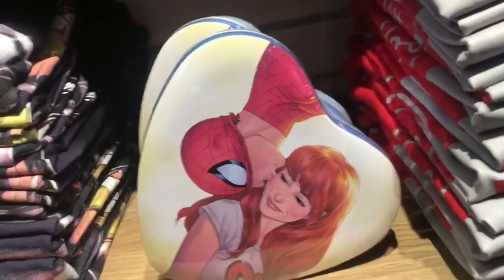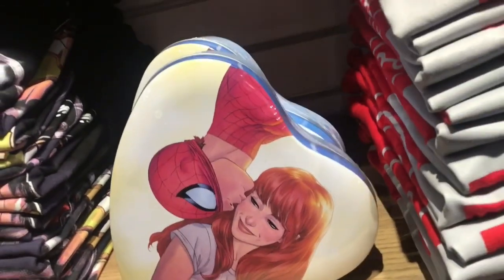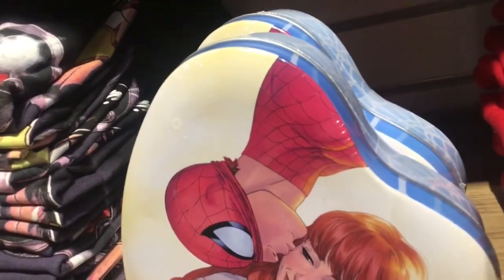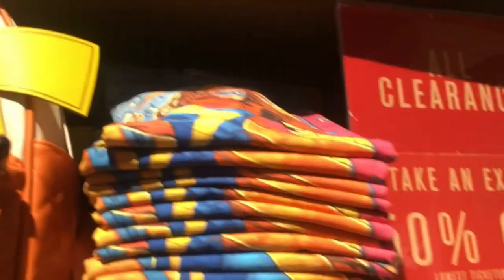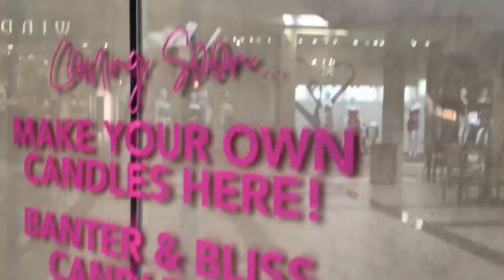Inside Box Lunch they have this heart-shaped Spider-Man and Mary Jane puzzle — from the Tom Holland and Zendaya movie. It's $63.99 if you want to get it. Even this Pikachu bag is $63.99. They also have Ms. Marvel shirts. Right here they're making another candle store, though I don't know what store it is at this time.